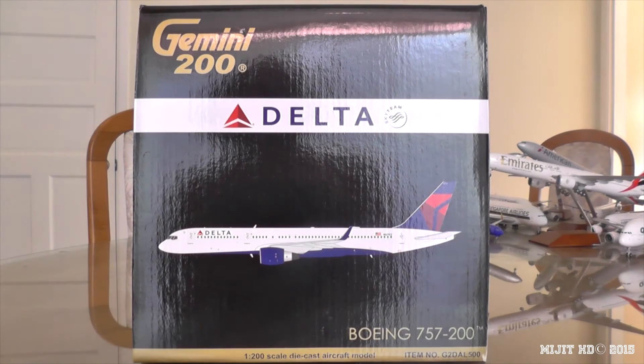Hey, what's up guys, MidgeHD here, and I've got the brand new Delta 757-200 with winglets. This is a Gemini Jets model in a 1:200 scale.